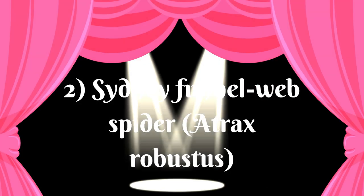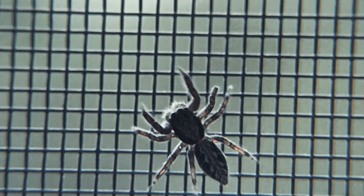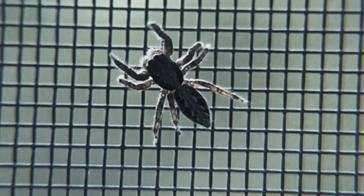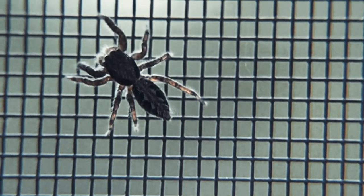The Sydney funnel-web spider is a species of highly venomous spider native to eastern Australia. It is considered one of the most dangerous spiders in the world due to its highly toxic venom and aggressive behavior. The spider builds a unique funnel-shaped web to catch prey. It is typically brown in color with a black body and red or brown legs.